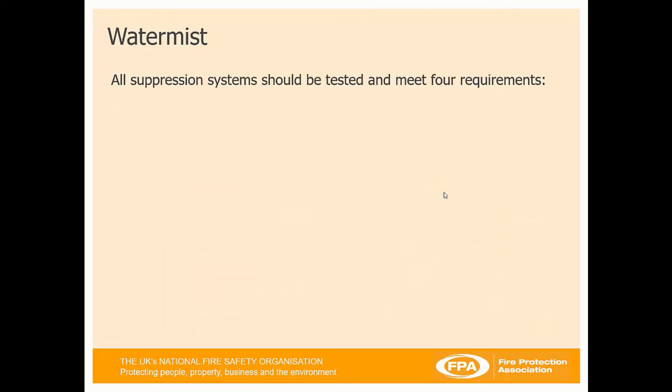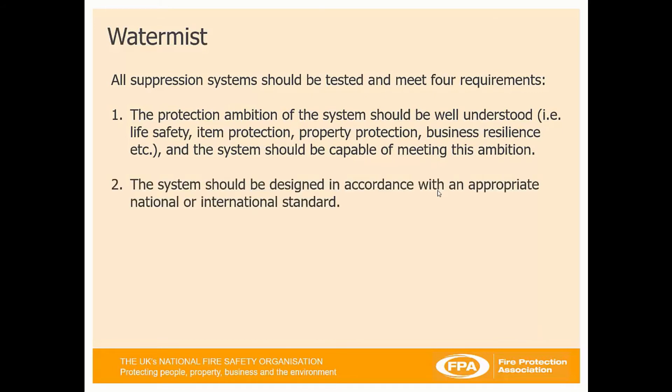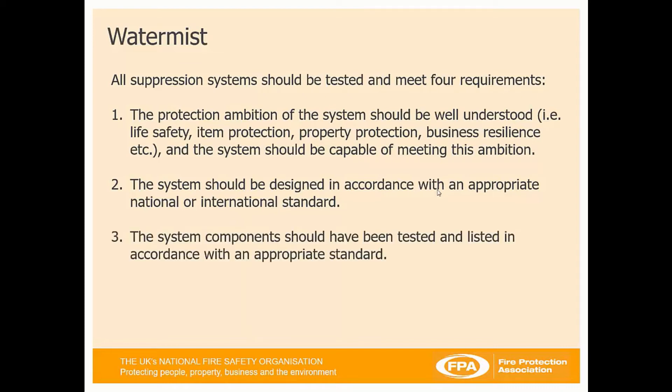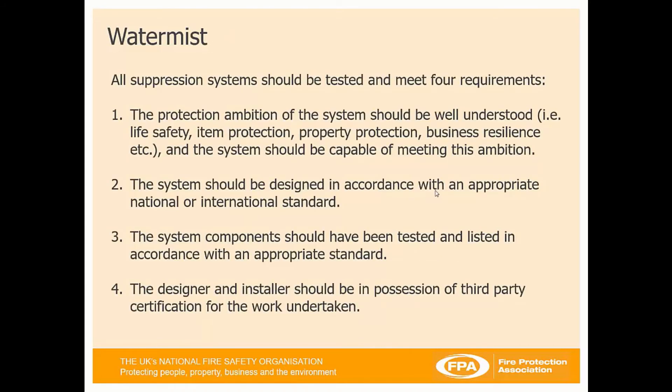All suppression systems should be tested to meet four requirements, and these should be well understood: is it a life safety system, item protection, property protection, or is there an amount of business resilience required? The system should be capable of meeting these ambitions. It should be designed in accordance with an appropriate national or international standard — we have BS 8489 and BS 8458. System components should have been tested and listed in accordance with an appropriate standard, and the designer and installer should be in possession of third party certification.